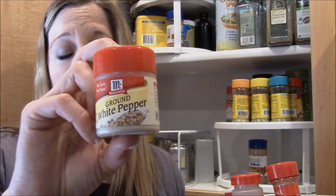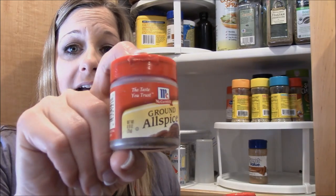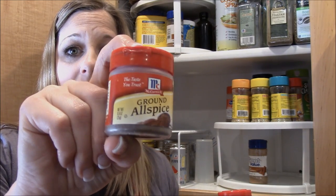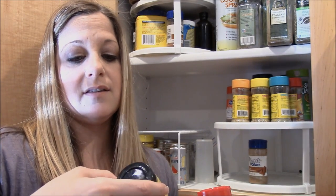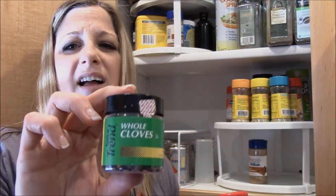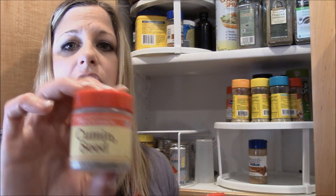Ground white pepper — I don't use this often; I only have it because one recipe called for it. Maybe you can tell me what you use it on! Ground allspice, which I use more around the holiday season. Some curry powder. And whole cloves — I stick those in hams and things, also mostly used around the holidays. And cumin seed.